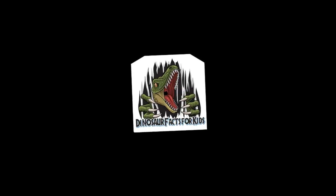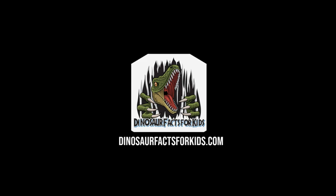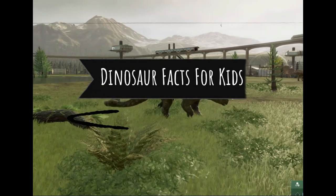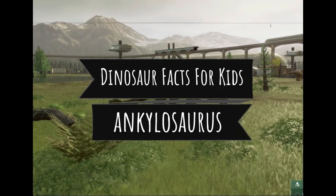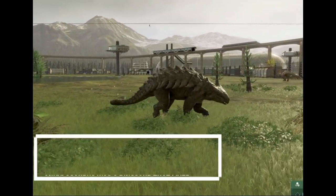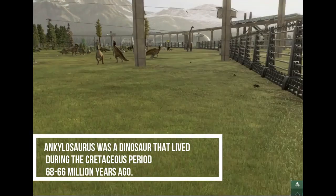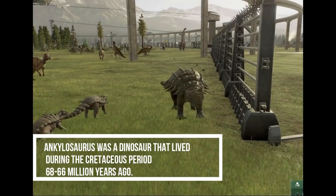Welcome to Dinosaur Facts for Kids. Today we're going to take a look at the Ankylosaurus, or the walking tank. Ankylosaurus was a dinosaur that lived during the Cretaceous period, about 68 to 66 million years ago.